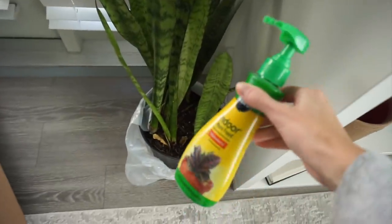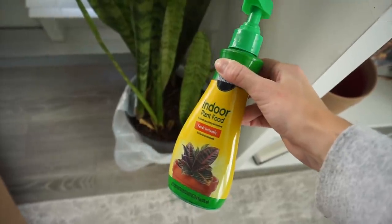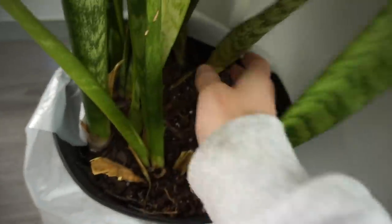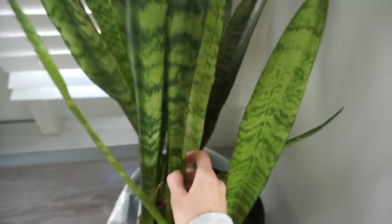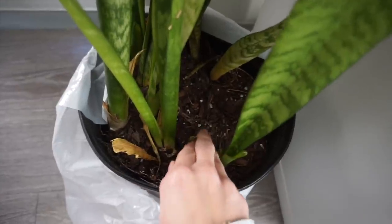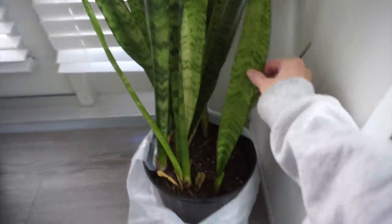All right, so I'm gonna give this little guy some plant food. I've never used this before but I think it would be a good thing to try on this one since he's kind of struggling. I cut off a bunch of leaves — they were just really falling over. But I feel like overall it looks okay.